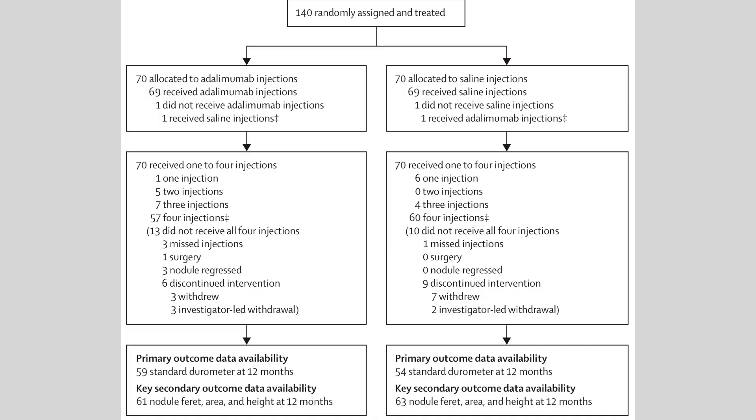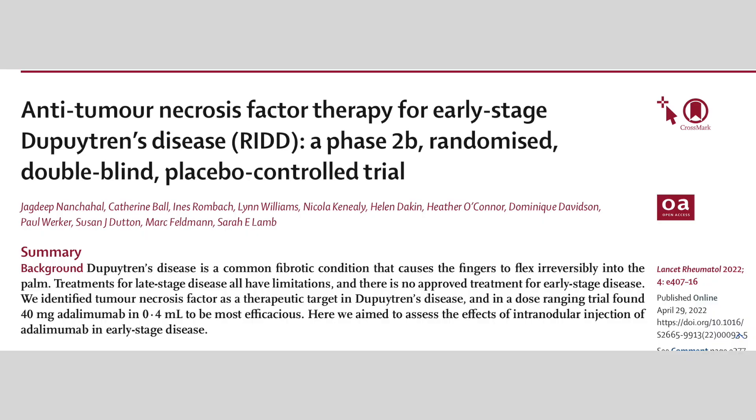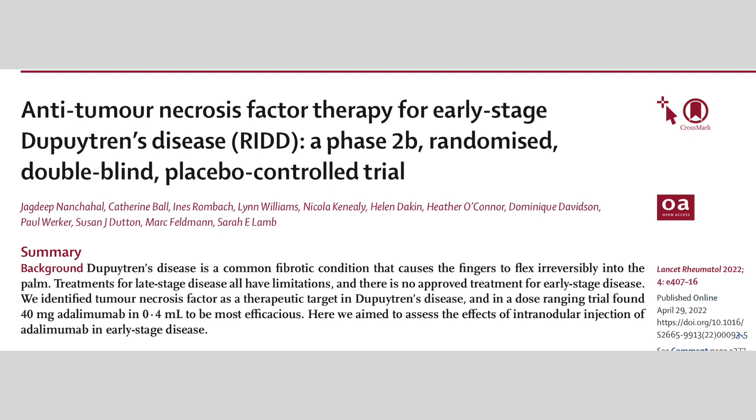The group then used the drug in real Dupuytren patients. Two groups were formed: half were treated with the drug and the other received an ineffective placebo. The effect was measured with a durometer, an instrument that can determine the hardness of tissue. Recently the results of this study were published. A year and a half after treatment, the hardness of the placebo-treated nodules was largely unchanged, but that of the treated nodules had continued to decrease.